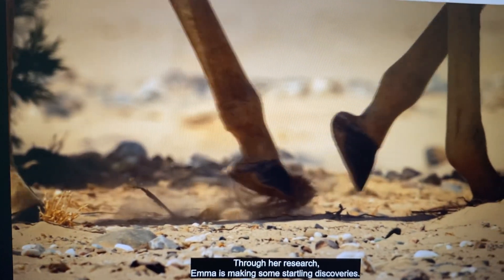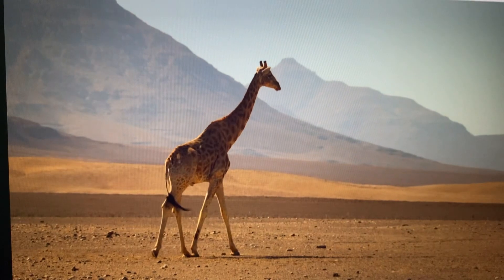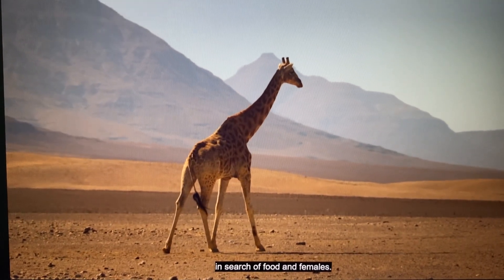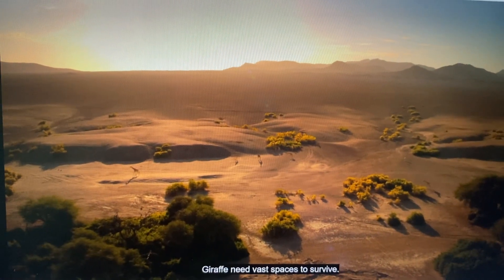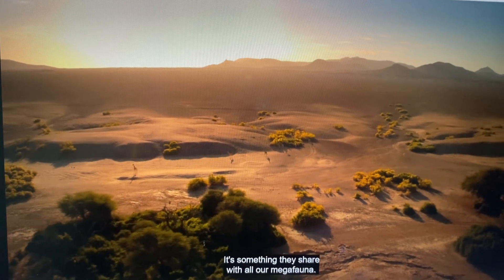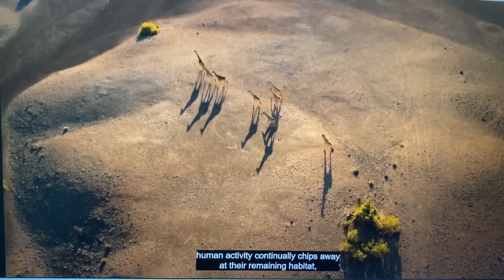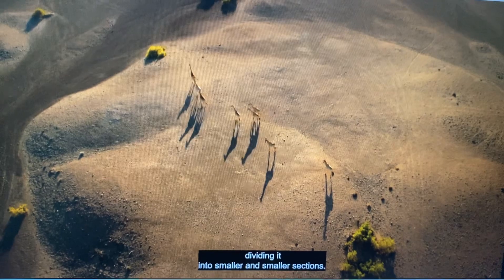Through her research, Emma is making some startling discoveries. Males are traveling huge distances — up to 1,000 kilometers a year — in search of food and females. Giraffes need vast spaces to survive, something they share with all our megafauna. In other parts of Africa, human activity continually chips away at their remaining habitat, dividing it into smaller and smaller sections.